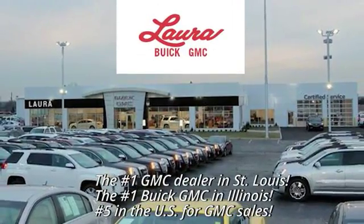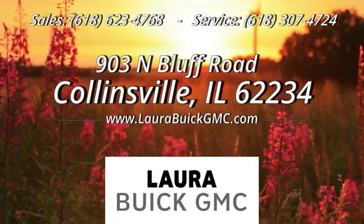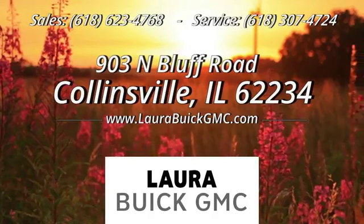At Laura Buick GMC, your Buick dealer in the St. Louis area. We're conveniently located at 903 North Bluff Road in Collinsville, Illinois.